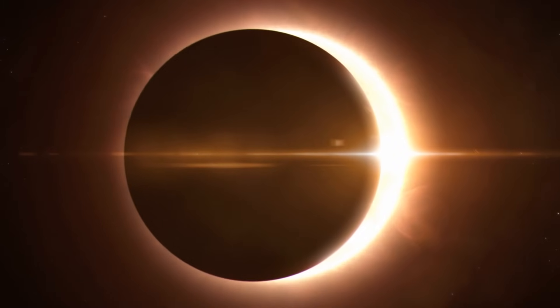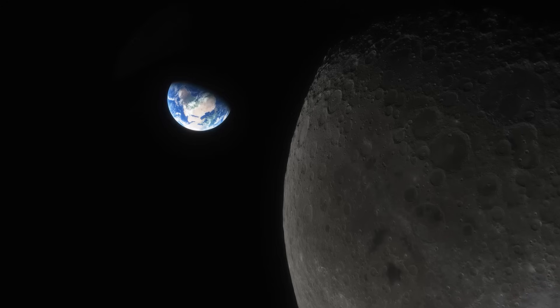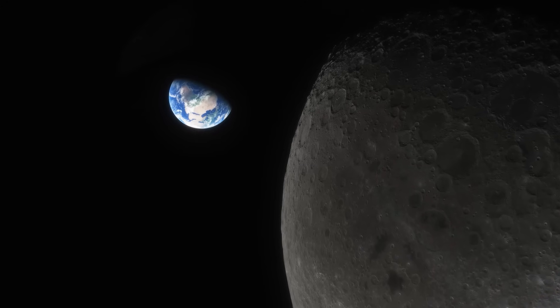its rim glowing deep red as sunlight filters through our atmosphere and bends around the edge like a worldwide ring of sunsets poured into space. And the show is slow. Because Earth is so much larger than the sun appears from the moon, these eclipses can last for hours,